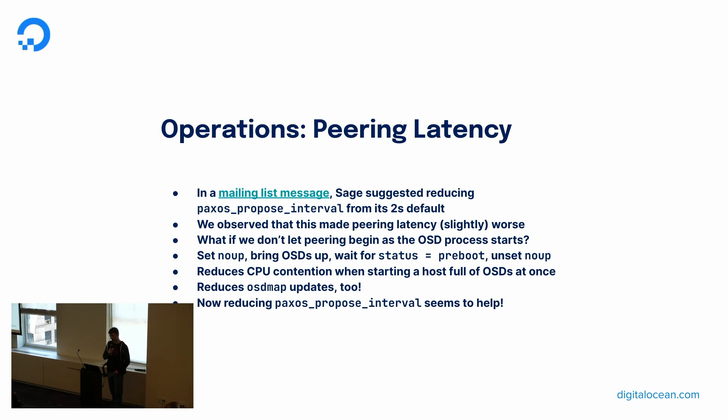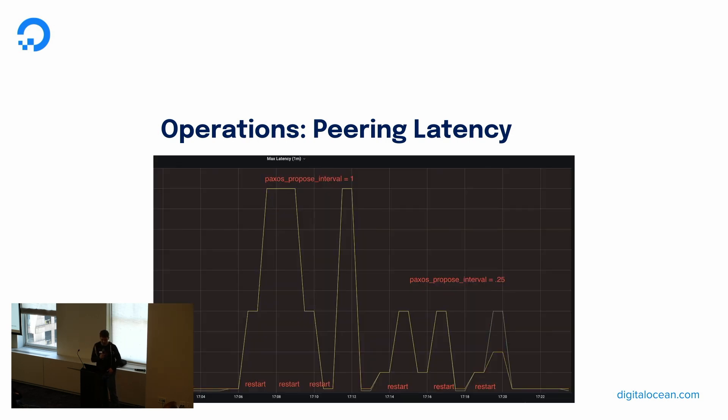What can we do about peering latency? We have a couple of options. We can reduce the Paxos proposed interval from its default of two seconds to a quarter second, as suggested by Sage on the mailing list. However, we observed that this actually made things a little bit worse on its own. We can try starting OSDs without letting their PGs peer by setting no-up. We then check their admin socket for current status and wait for them to reach pre-boot. Once all OSDs for a host are at pre-boot, we unset no-up, which allows PGs to begin peering and reduces OSD map updates. Combining the no-up trick with the Paxos proposed interval set to Sage's recommendation, we see a great improvement to latency during peering.